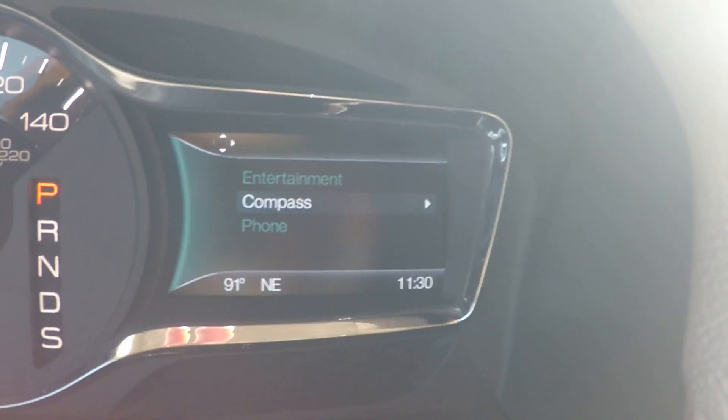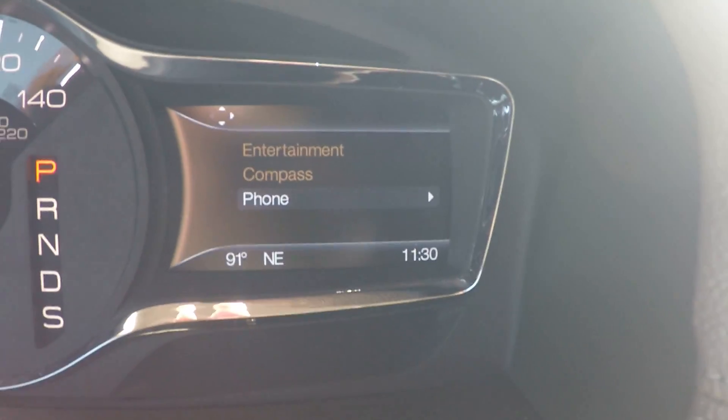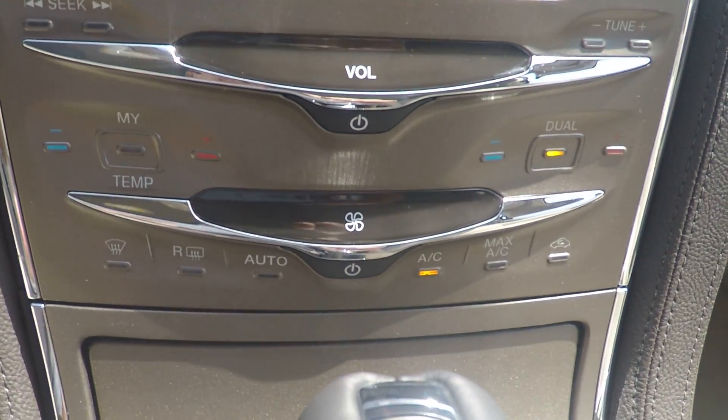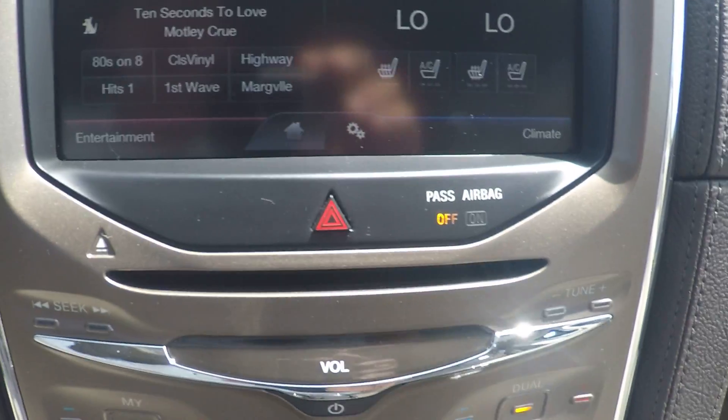You can actually change your radio from right here on the dash as well, along with your compass, and also all of your phone recent calls and missed calls — all of that right there from your dash.